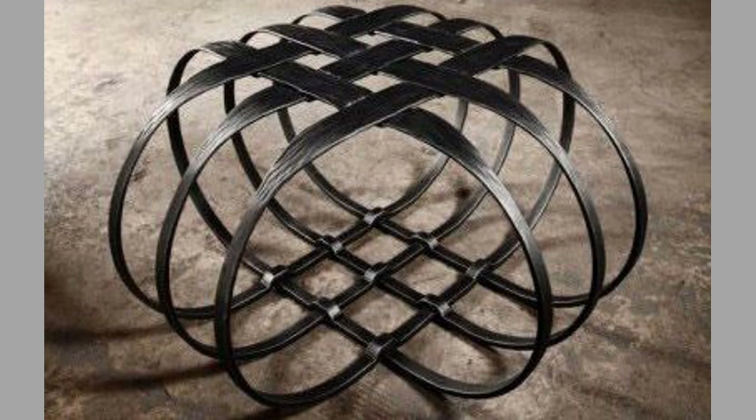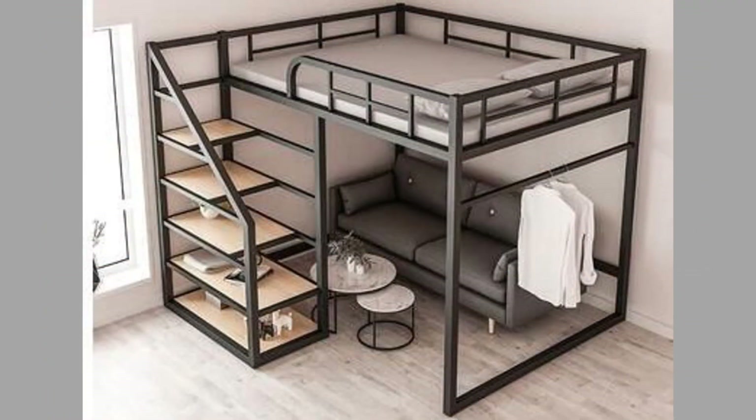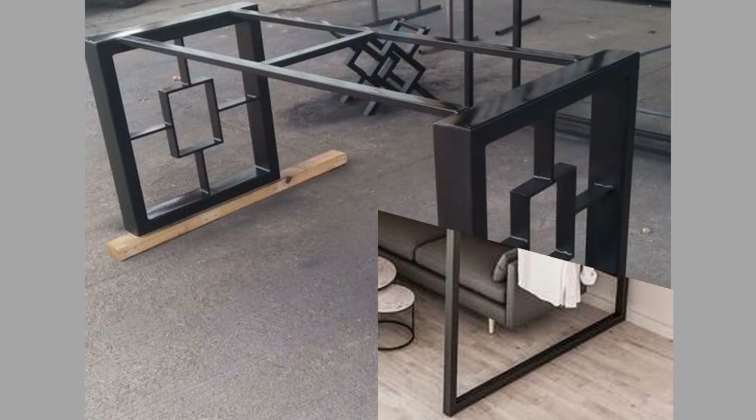Depending on your specific needs, there are several furniture types you can make with metal. To get you started, we have gathered some metal furniture design ideas you can consider.